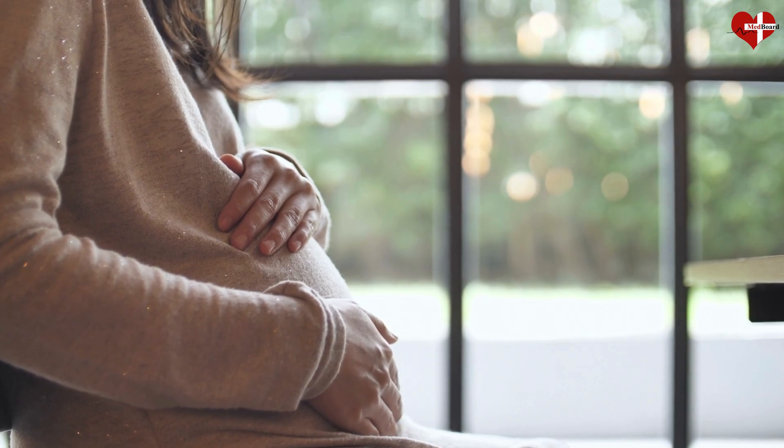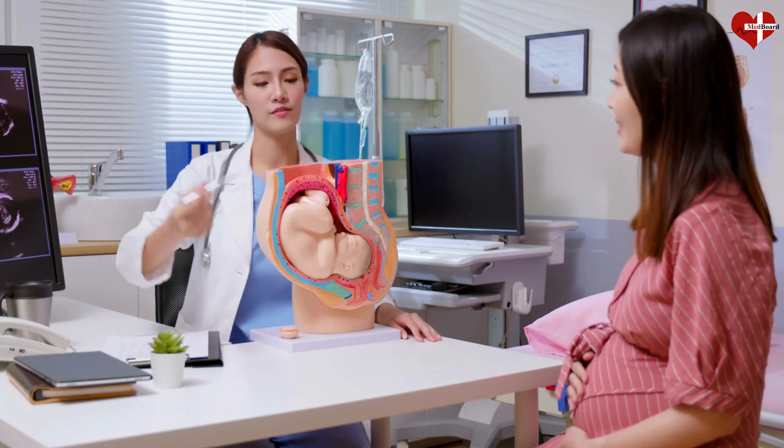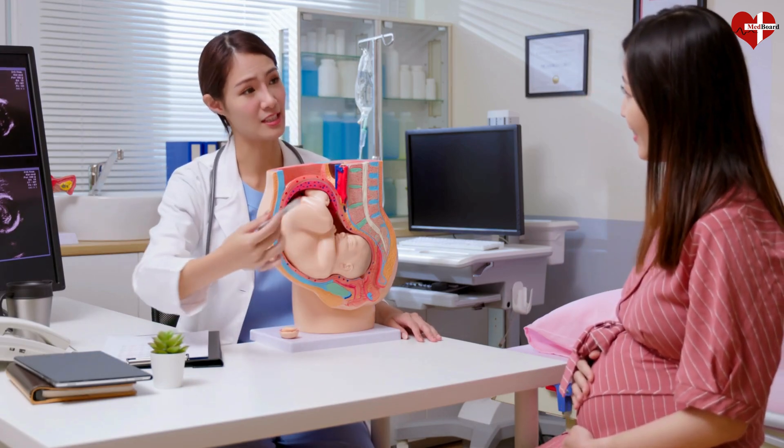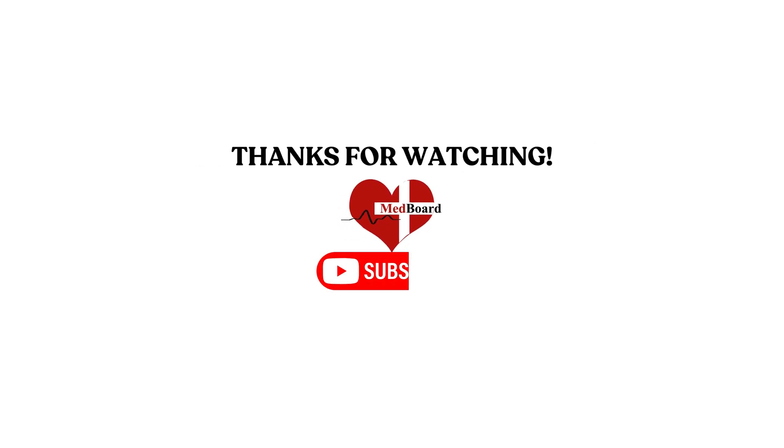There's nothing you can do to prevent pregnancy complications. However, you can increase your and your baby's health by getting regular prenatal care. Hope you have liked this video. Thank you.